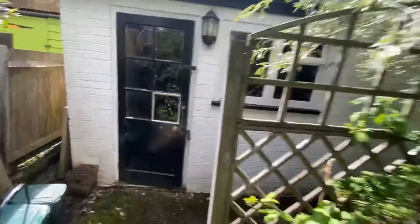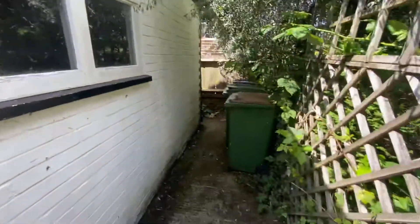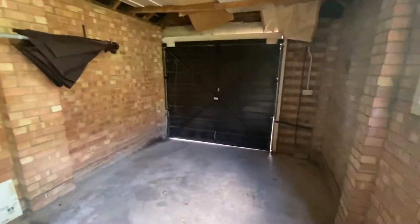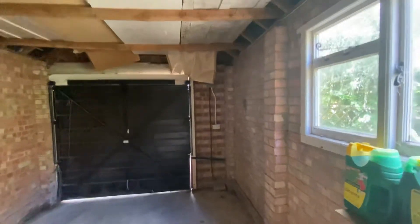And into the garage — most likely used for storage. It's nice and dry, a good size, and there's a power supply in here as well.